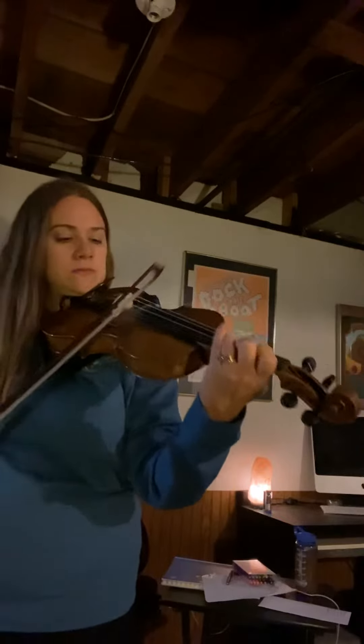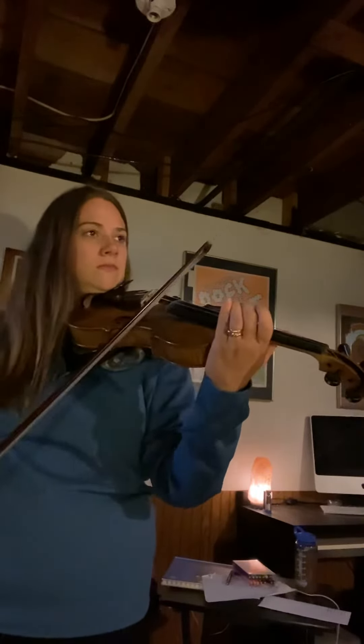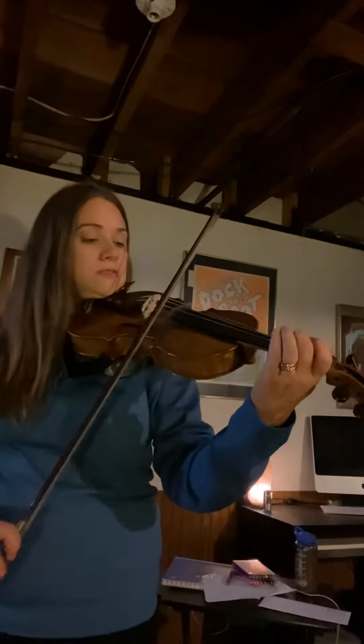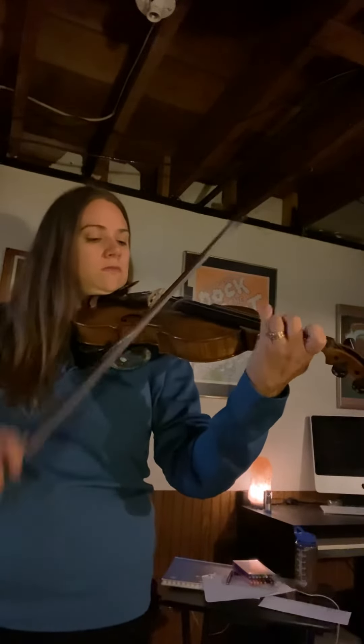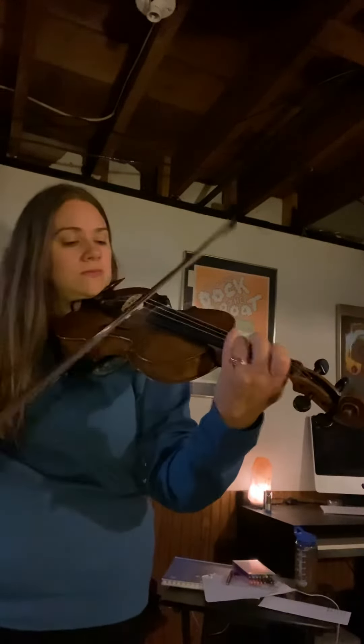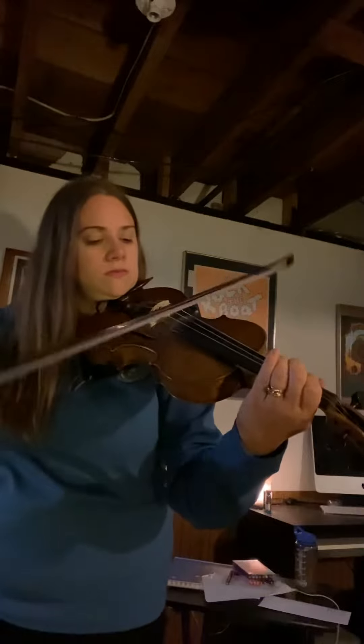Now, violin and all the instruments in the orchestra can play lots of different styles of music. You can play classical music. You can play fiddle tunes. You can even play songs from the radio. I love the versatility of all of the instruments in the orchestra, but if you like those higher sounds, violin could be a good pick for you.